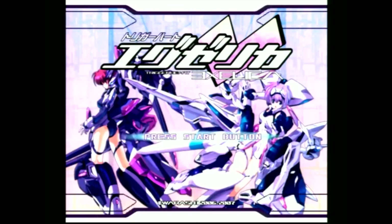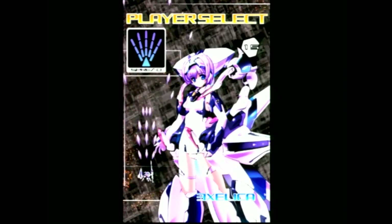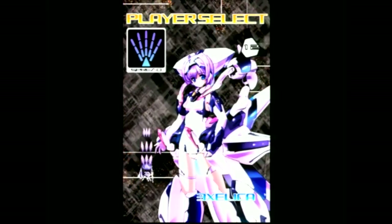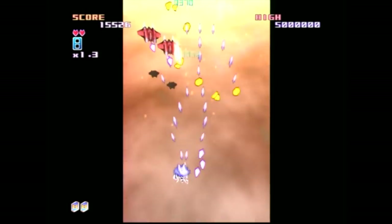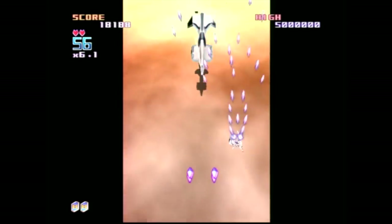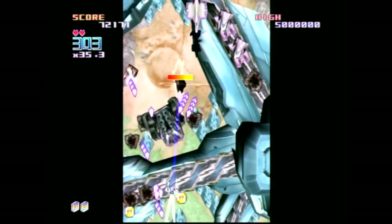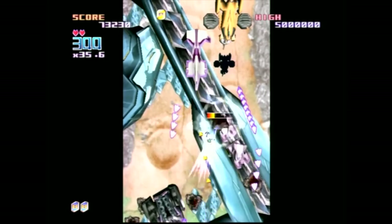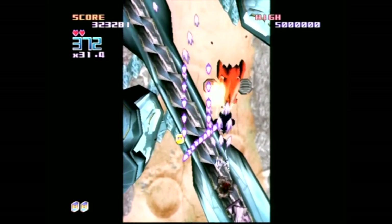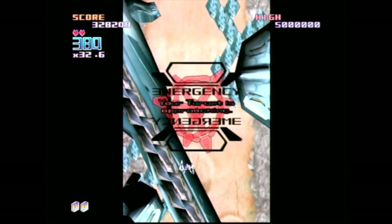This is Trigger Heart Exelica, and this game is definitely one of the best shooters for your Sega Dreamcast. Like a lot of imports, there are a lot of great shooters for the Dreamcast. You start off by choosing your player, and different players have different weapon abilities. This game isn't as much of a bullet hell as so many other Dreamcast games — it has just about the right amount. One of the gimmicks is that along with your shooting, you can also capture enemy ships and use them as a shield, ram into other ships, or do whatever you want.